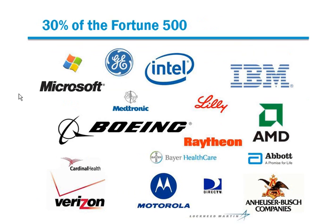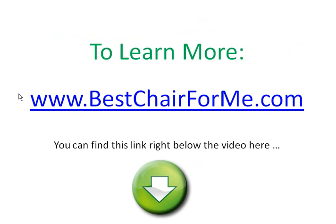And you say, that's great, but really, what does it come down to again? It comes down to you. This is about you. It's your turn to experience a difference. So go to BestChairForMe.com now or click on the link right below the video to learn more.